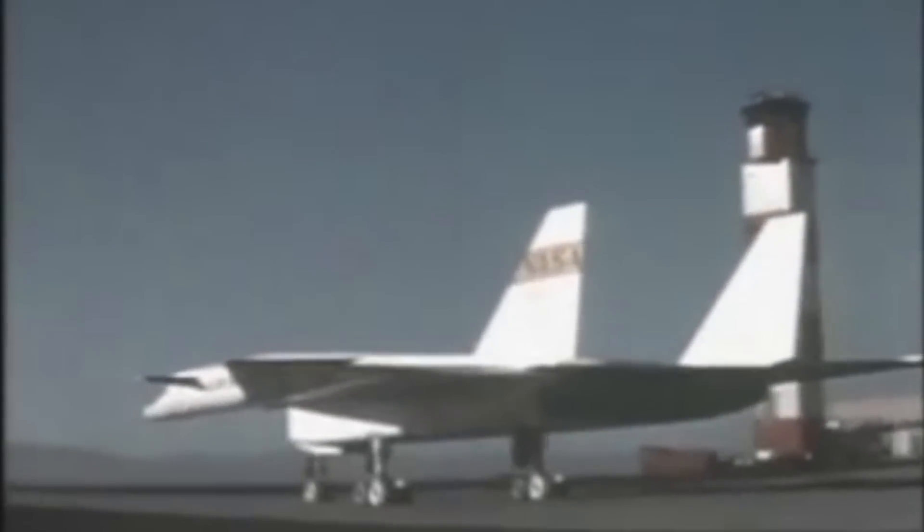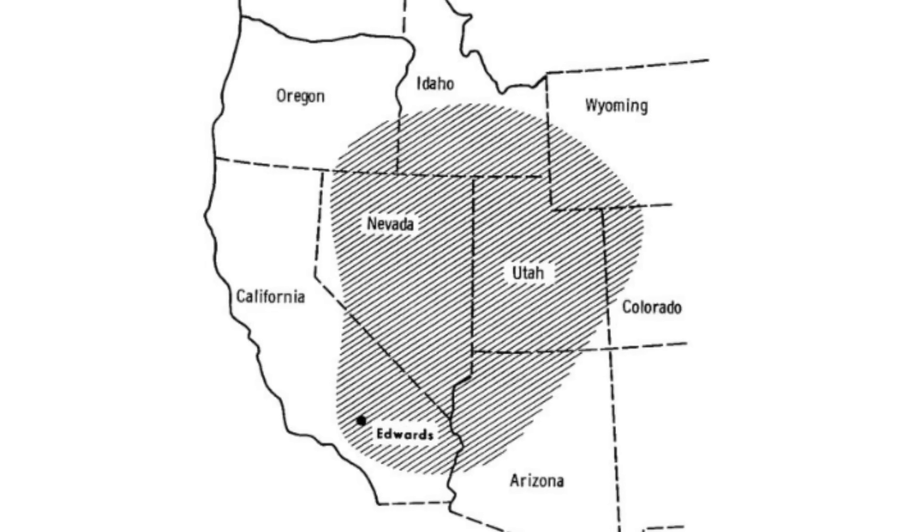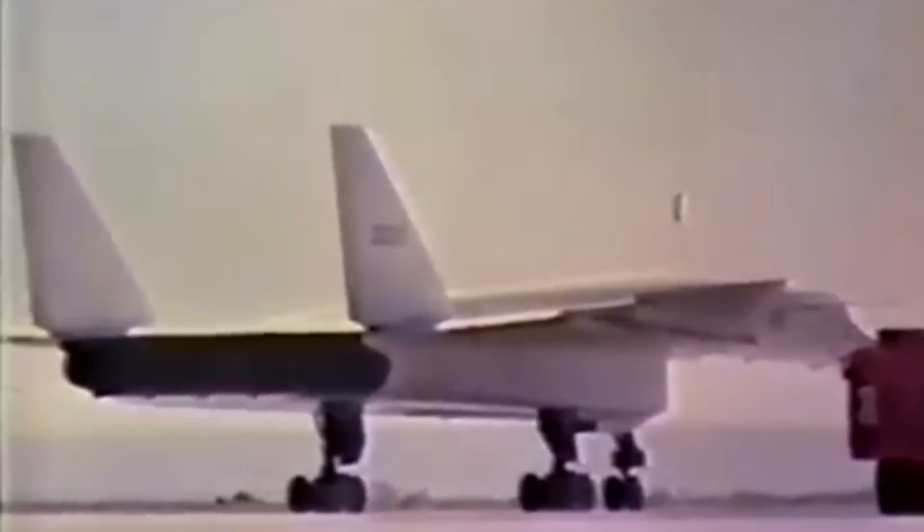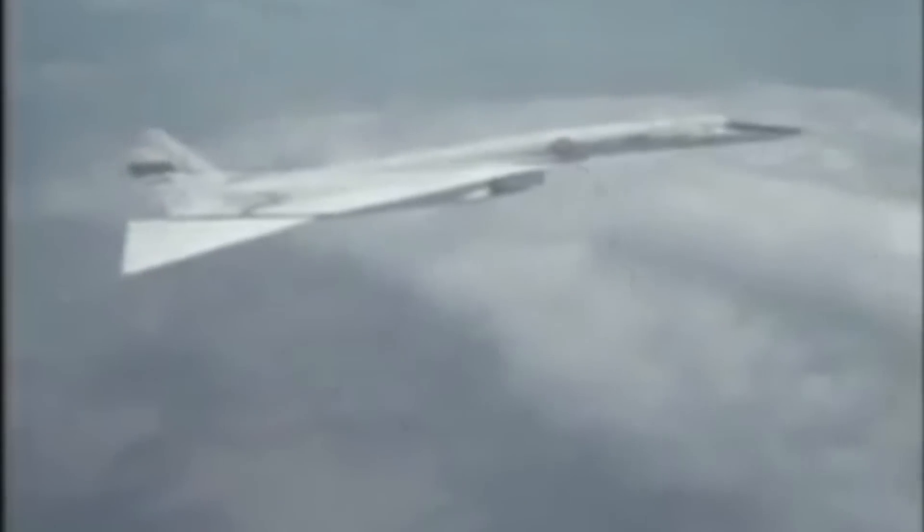Only two XB-70A prototypes were built by North American Aviation. On September 1, 1964, its maiden flight took off from Palmdale, California, and landed at Edwards Air Force Base. Tests of the aircraft's airworthiness took place between 1964 and 1965, conducted by test pilots from both North American Aviation and the U.S. Air Force. The second prototype incorporated adaptations recommended by the NASA Ames Research Center after wind tunnel tests, as the first prototype had poor directional stability when flown at speeds beyond Mach 2.5, limiting it to only a single Mach 3 flight.